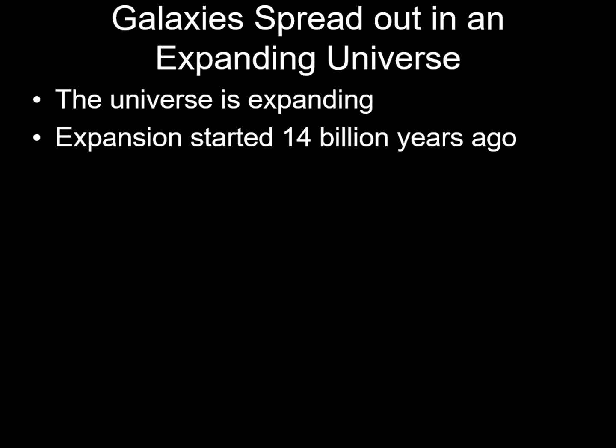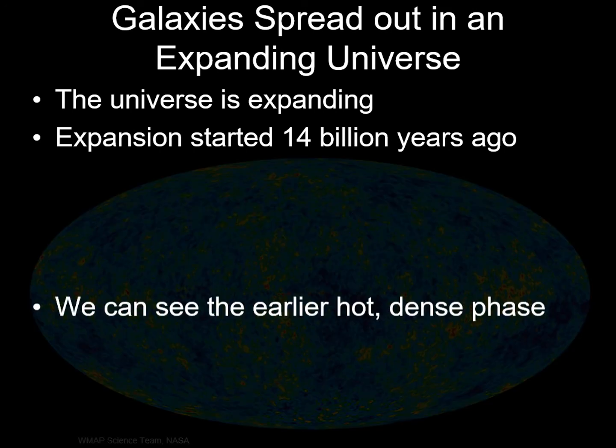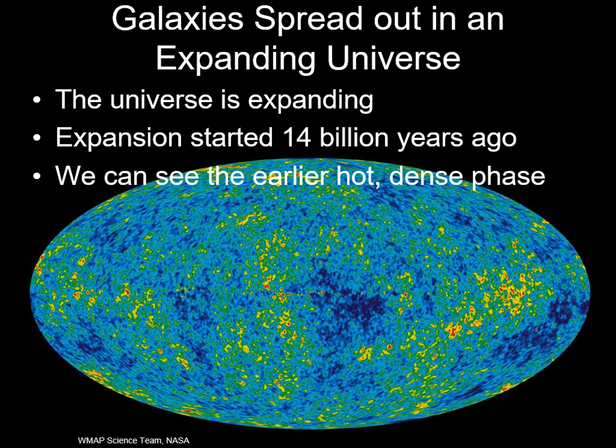Remember that the farther away we look, the farther back in time we're looking. You could ask if we could see all the way back to the Big Bang. We can't do that, but we can get close. About 400,000 years after the Big Bang, the gas of the universe spread out enough to become transparent. The light emitted at that time is still traveling through space today, and we can see it if we use radio telescopes. Here's a map of this cosmic background radiation — effectively, the light of the Big Bang. The bright and dark spots represent dense and sparse regions of gas. These dense spots eventually collapsed to form superclusters of galaxies, like the ones we see around us today.